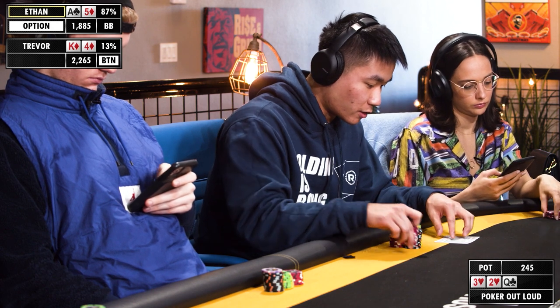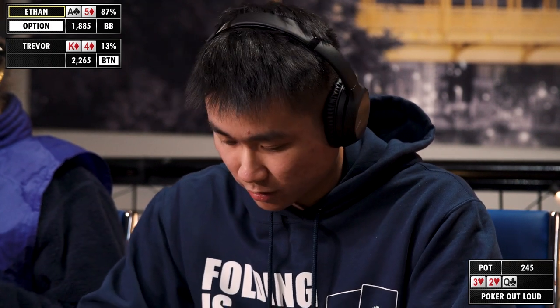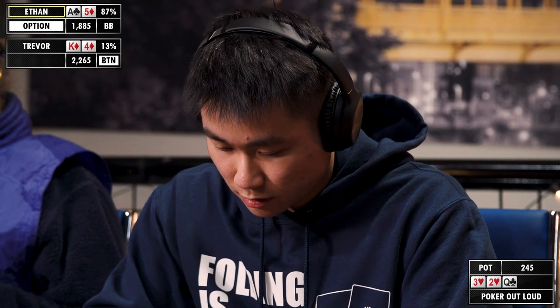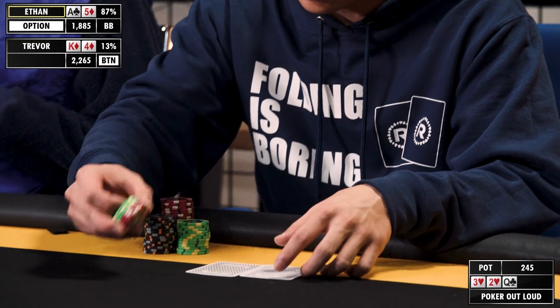Decent flop. I should have stronger queen highs in range, I guess. We do have a gutter. Having the ace of diamonds — I mean, I guess we have a draw and we're just going to start bluffing and repping some sort of strength, because that's where my head's at right now. So 240. We don't really have to bet super large, so we'll just go a little bit more than one-third and go with 95.